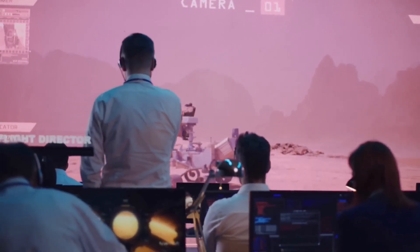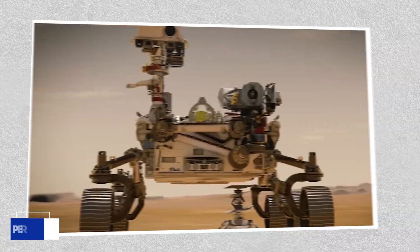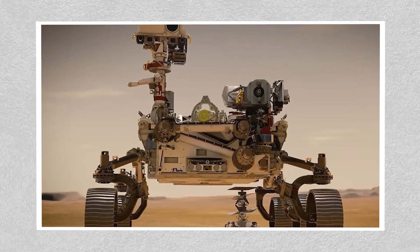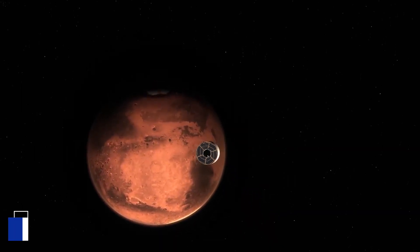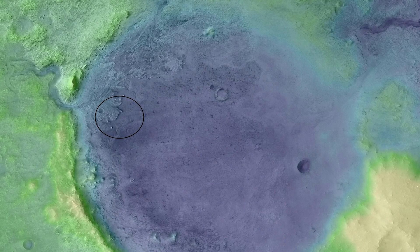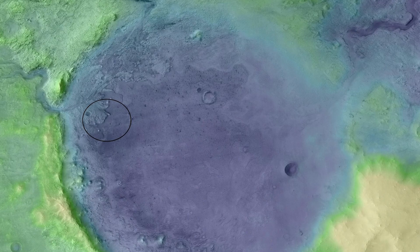After Curiosity's success, NASA decided to up the ante with another rover—Perseverance. Launched on July 30, 2020, Perseverance touched down on Mars on February 18, 2021, in the intriguing Jezero crater, where scientists believe an ancient river and lake once flowed.